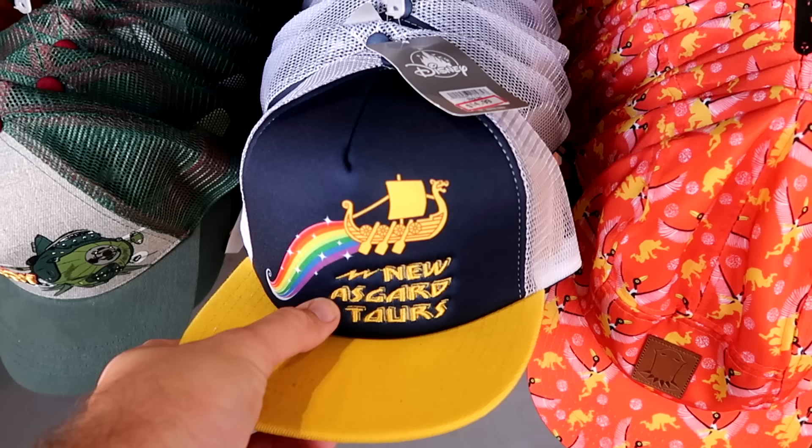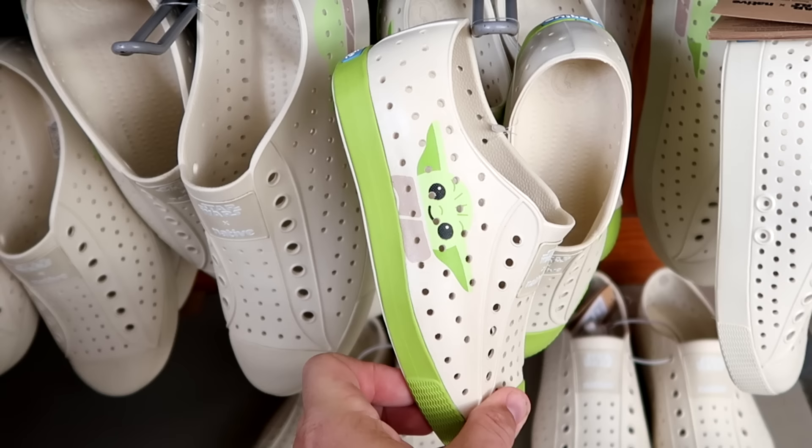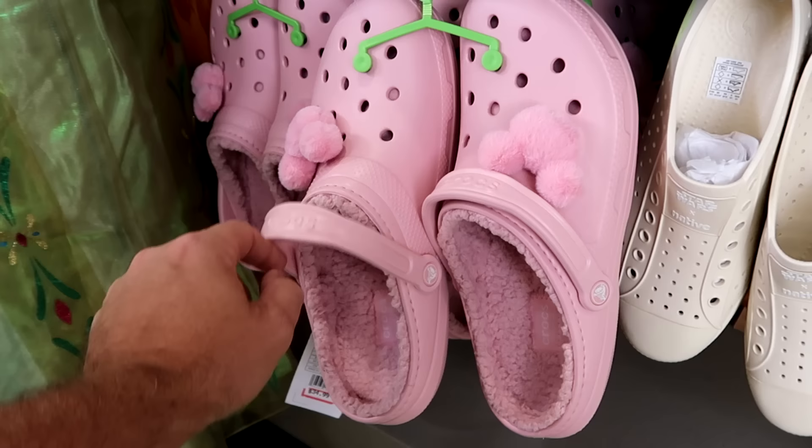They also have those Grogu Native Collection slide-on shoes with Grogu on the side — it says Star Wars Native on the front. Only $30 from $65, a really good deal. They still have some pink fuzzy Crocs with fuzzy Mickey Jibbitz and Sherpa on the inside, though only in a couple sizes. $35 a piece.